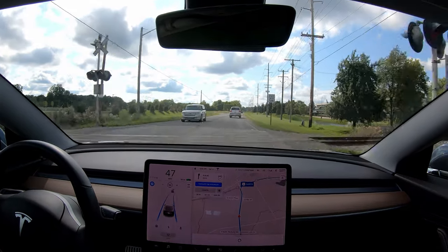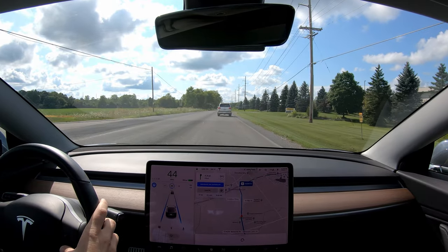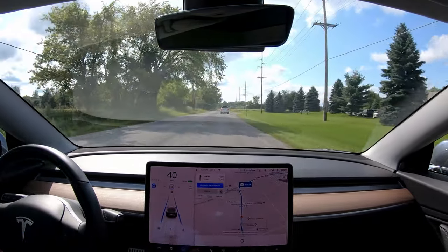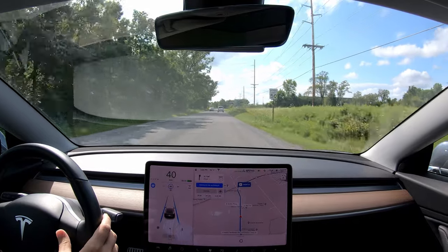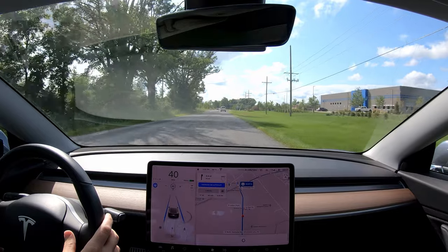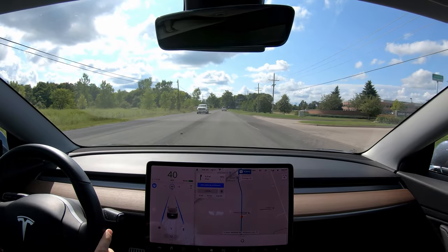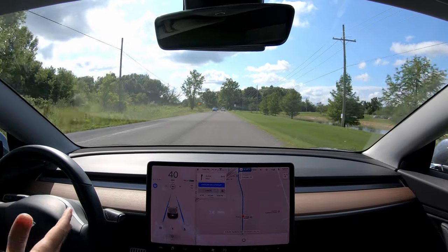So now we do have a lead car. Look at that — over those railroad tracks, no problem. My car is locked onto this one, so I'm going to try to slow down a bit just to get away from them until this car disappears on the screen. And there we go — my car is pretty much doing this all on its own again now.